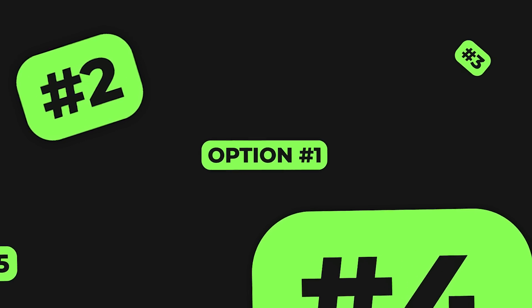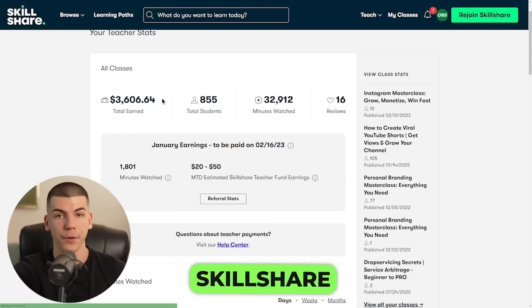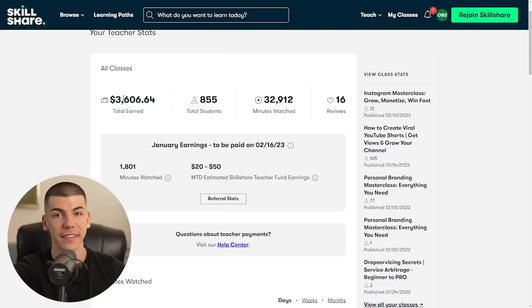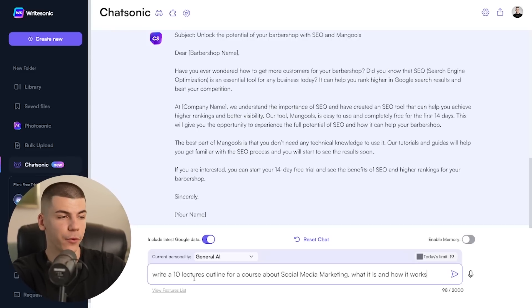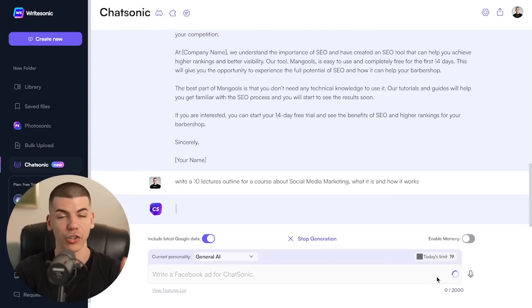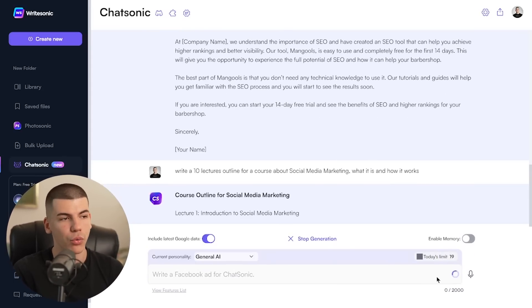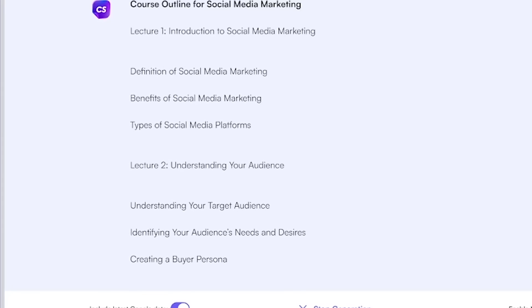Another way to use Chatsonic to make money online is to sign up to a platform like Skillshare as a teacher. I've used Skillshare to make over $3,600. You sign up for free as a teacher and start listing different classes. To generate a class — let's say about Instagram marketing — go back to Chatsonic and tell it: 'Write 10 lecture outlines for a course about social media marketing, what it is and how it works.' It gives you 10 different lectures, and then you tell it to write a script for each of those lectures, and it gives you a full script.